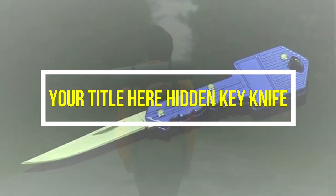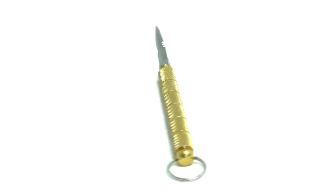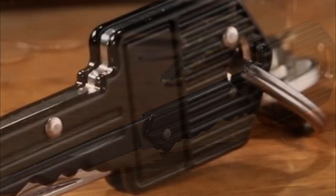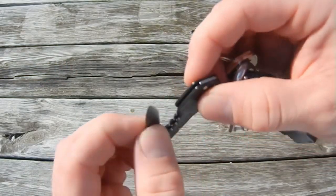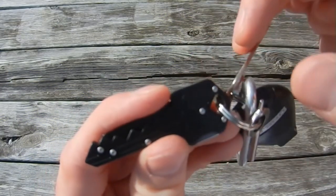Hidden Key Knife: If you travel alone, especially at night, you must have some safety gadgets to ensure your safety. You can hide a knife within a key. If a stalker watches you continuously, he may attack you someday, and keeping this kind of gadget will help you protect yourself.